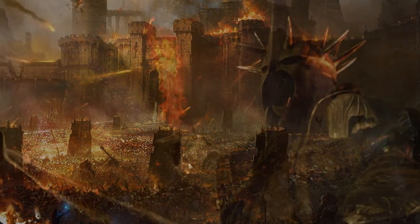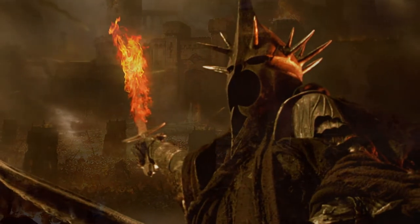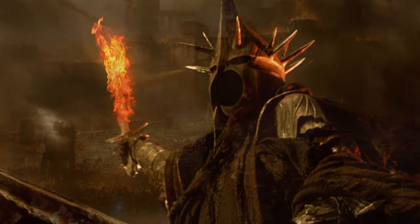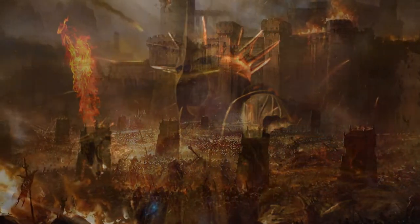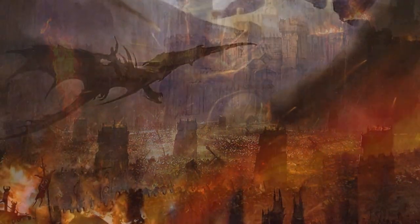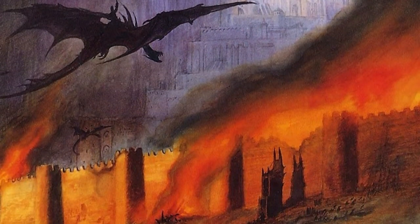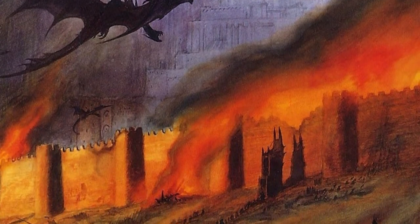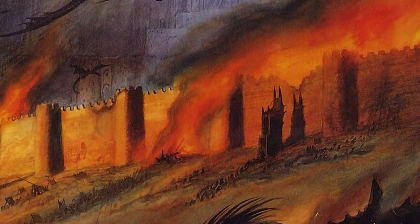Then the black captain rose in his stirrups and cried aloud in a dreadful voice, speaking in some forgotten tongue, words of power and terror to rend both heart and stone. Thrice he cried. Thrice the great ram boomed.